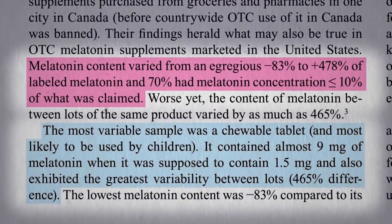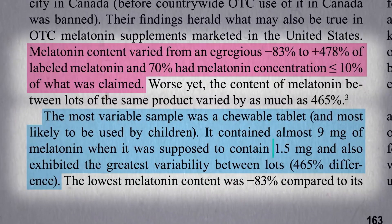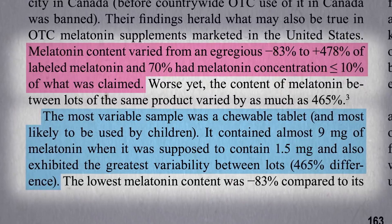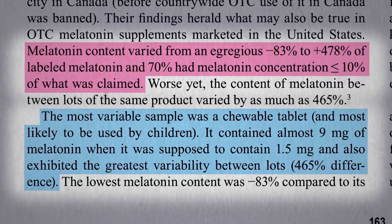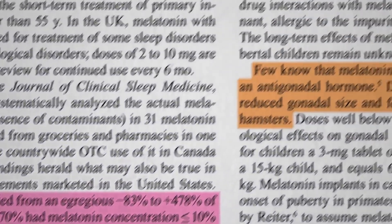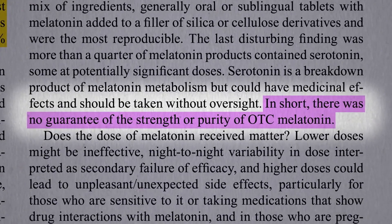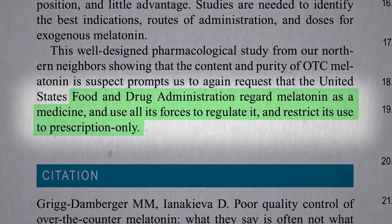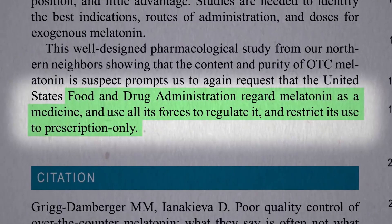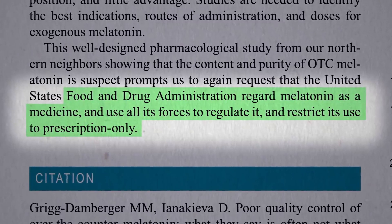The most variable sample was a chewable tablet, which is what kids might take. It said it had 1.5 milligrams but actually had 9, which could result in about 100 times higher than natural levels. There was no guarantee of the strength or purity of over-the-counter melatonin, leading these researchers to suggest it should be regulated as a drug, so that by law at least it would have what it says on the bottle.